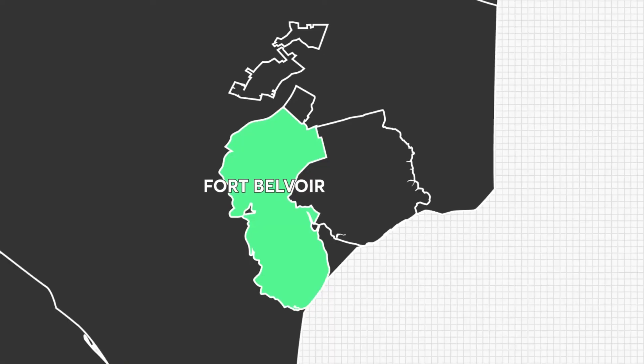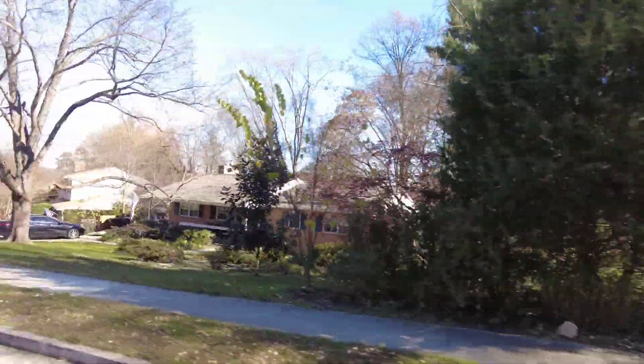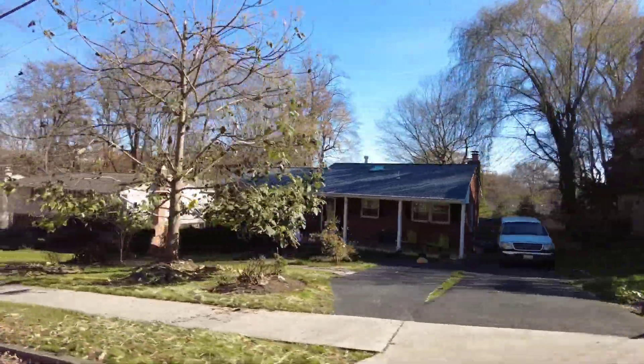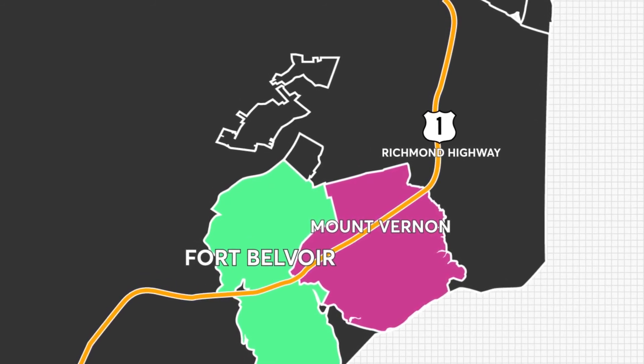Another location within 15 minutes of Fort Belvoir, still in Alexandria and Fairfax County, is Mount Vernon. Mount Vernon is another popular place for military personnel relocating to this area. While there are some townhomes, most of the housing inventory consists of single-family homes on large lots — ideal if you like more space. You'll also find beautiful parks in Mount Vernon, along with some homes along the Potomac River with water views, though those come with water view prices. Mount Vernon is located off of Richmond Highway, also known as Route 1, which is where most of your stores and grocery stores for the area are found.